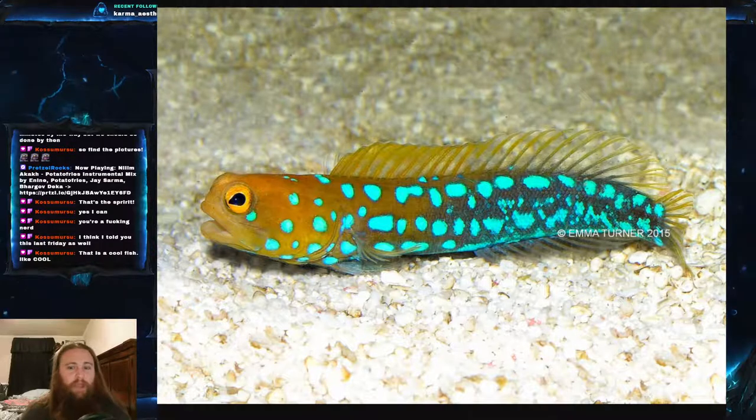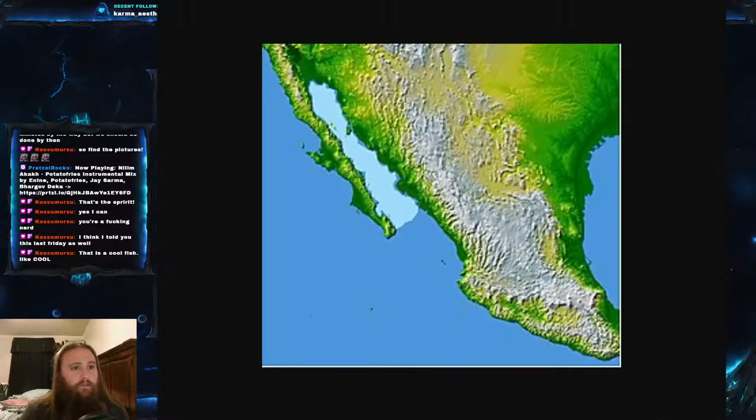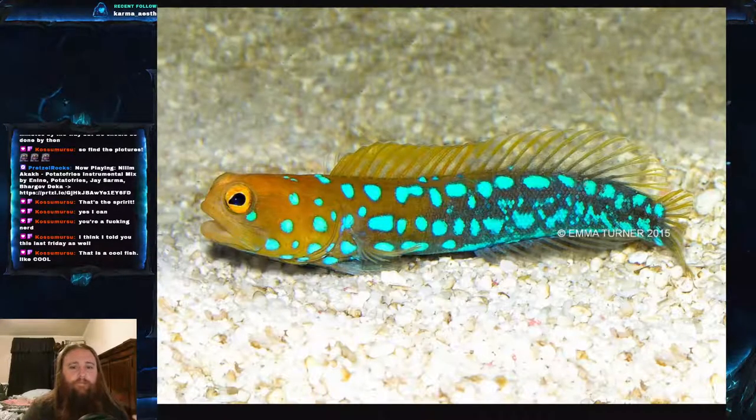Let's just stop right now and admire how gorgeous this fish is. It is native to the Gulf of California, also known as the Sea of Cortez — that long bay between California and Mexico. This gulf is known to house a lot of unique fish and is a sort of mecca for sport fishing.